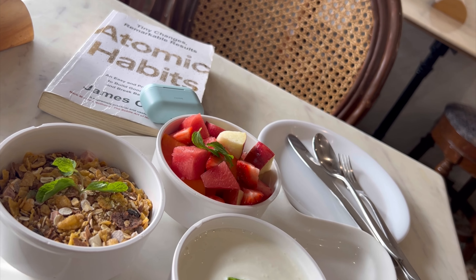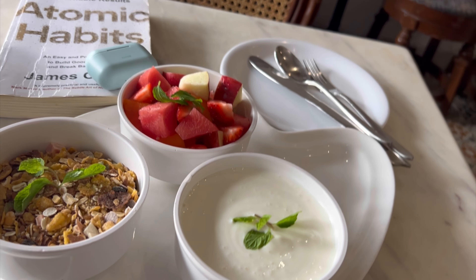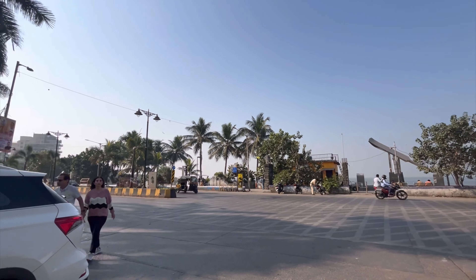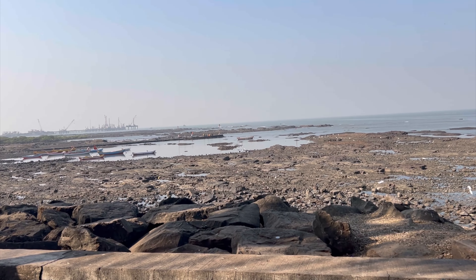And the prices were more — like around 400 bucks for a bowl of fruit, oats and yogurt for 400? No. This cafe is opposite Cutter Road, you can visit it.